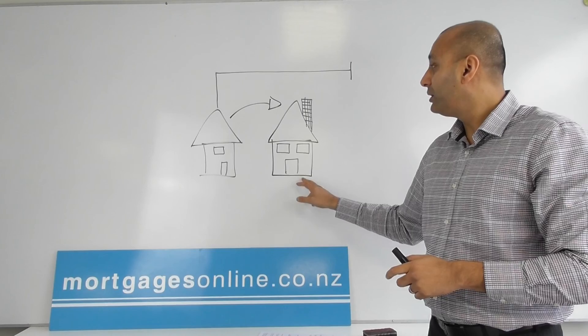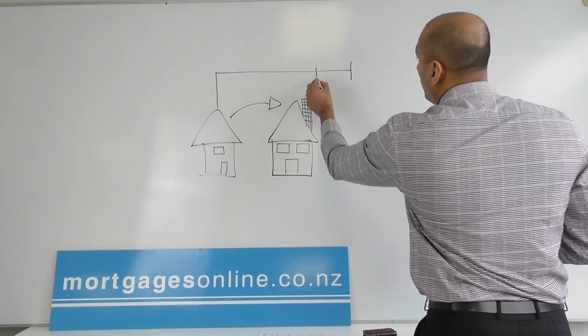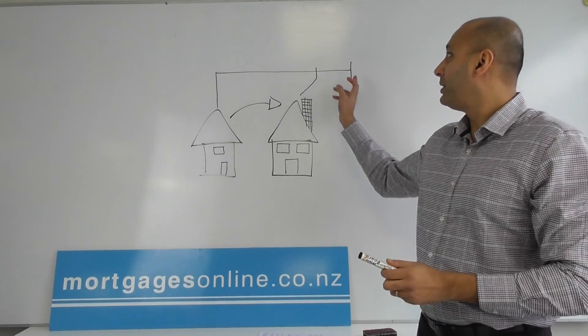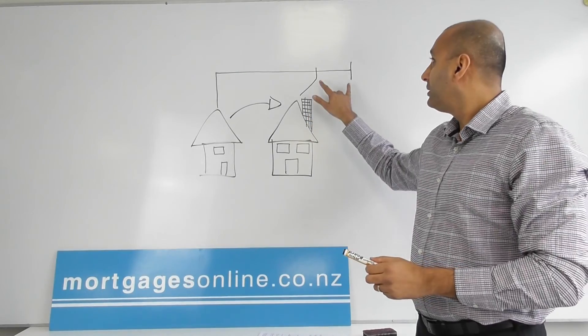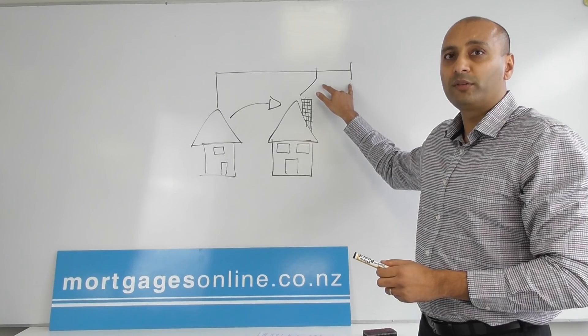But the settlement date for the one that you want to buy is a little bit before the one that you've sold. You can bridge this gap — this type of funding is called closed-end bridging.